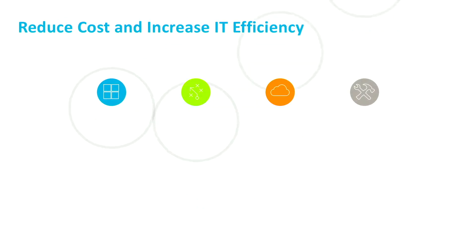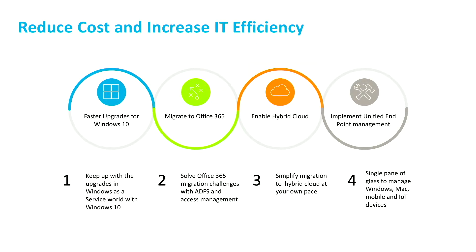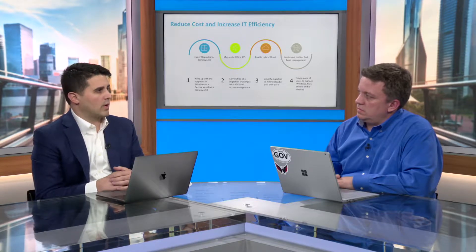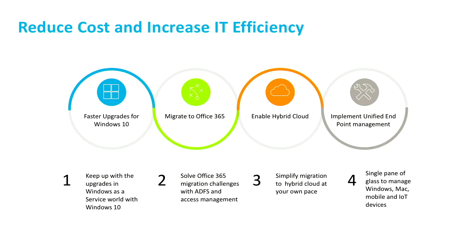Now let's cover the benefits to our government customers for the secure digital workspace. One major benefit is that there are specific federal guidelines around rolling out Windows 10 — these mandates are in place and agencies must roll out Windows 10 in a very compact timeline. We have technologies that will allow you to quickly turn on Windows 10 to various different devices and endpoints in a rapid fashion, and we'll get into some of the partnerships we have with Azure Gov to help our customers leverage Azure Gov infrastructure to do that.